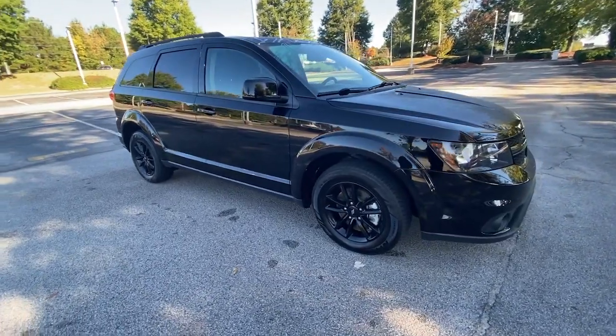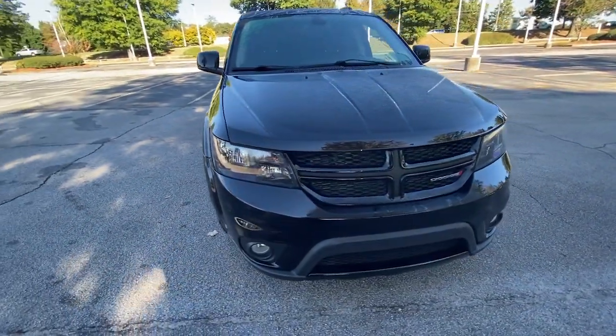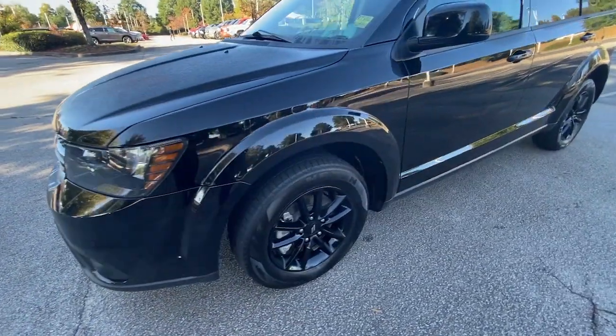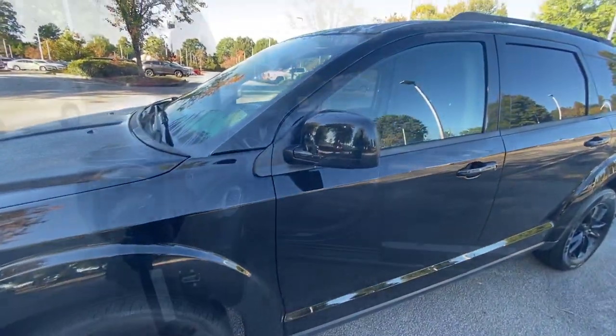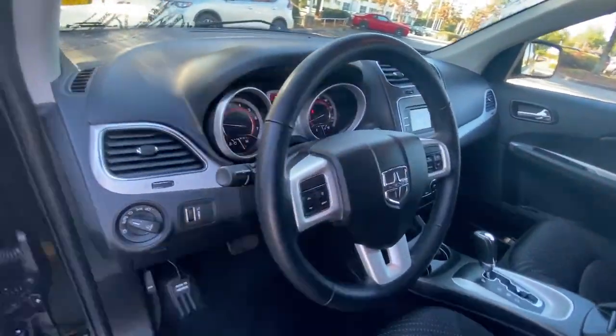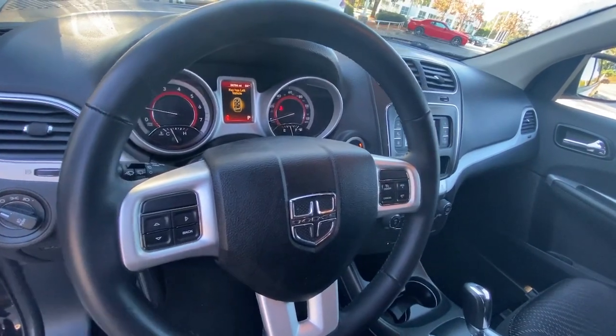These are just some of the great options this vehicle comes with: keyless entry, backup camera, fog lamps, keyless start, heated mirrors, multi-zone AC, rear AC, third-row seat, steering wheel audio controls, and stability control.